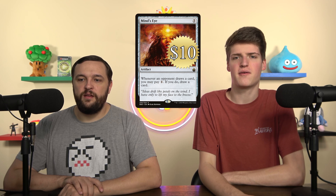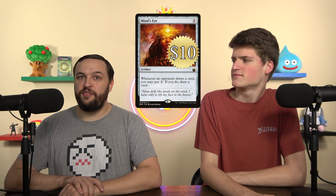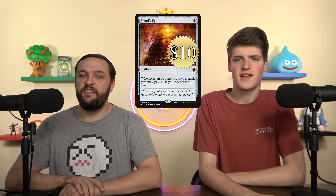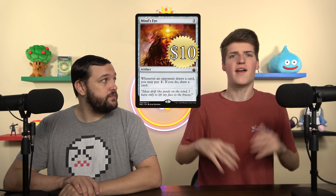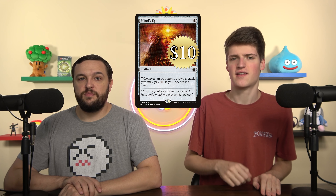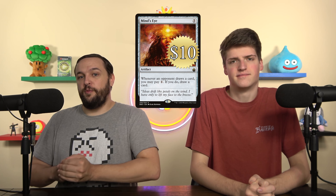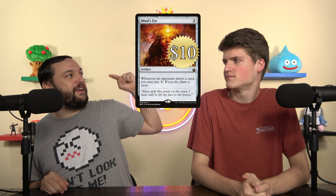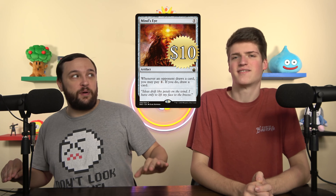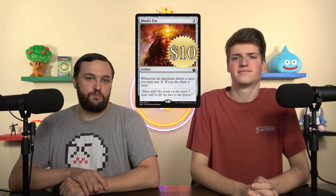Even in games where you run away with it, it could have been something else. Like you said, if you pay 5 mana and it dies, it sucks so bad. Even in the late game when everyone's in topdeck mode — untap with 15 mana, activate Mind's Eye, and you draw one card. Cards like Smothering Tithe or Rhystic Study are the rare exceptions where we want a card with zero impact on entry. Mind's Eye just doesn't make the cut. No thank you.